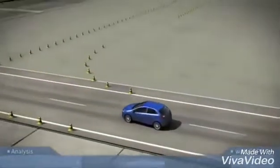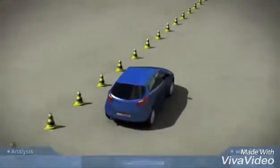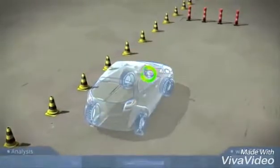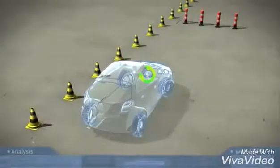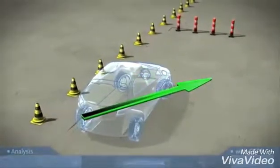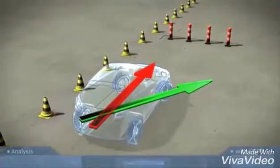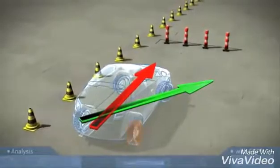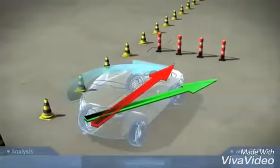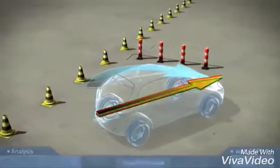What happens during the steering maneuver? The driver has to suddenly swerve to the right, but the vehicle does not respond to the driver's steering intention — the vehicle understeers, heading straight towards the obstacle. ESP briefly brakes the right rear wheel very sharply. This produces the desired countering force so that the vehicle responds as the driver intended.